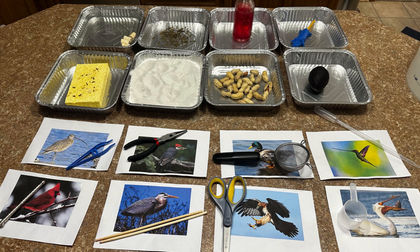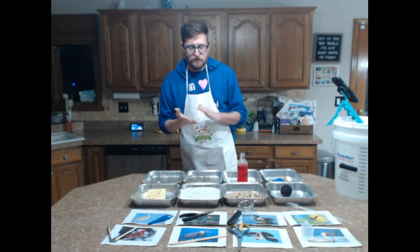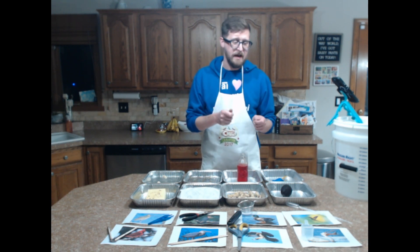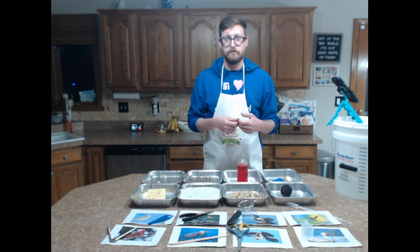Go ahead and see if you can match up these foods with the birds that are going to be eating them based on their body features. Have you made your guesses? Don't go on until you've made your guesses — pause if you need some more time. Let's take a look and see if we can match up the way these birds work and the features that they have with what they're going to be eating, and talk about how animals survive by adapting to the foods that are available to them.